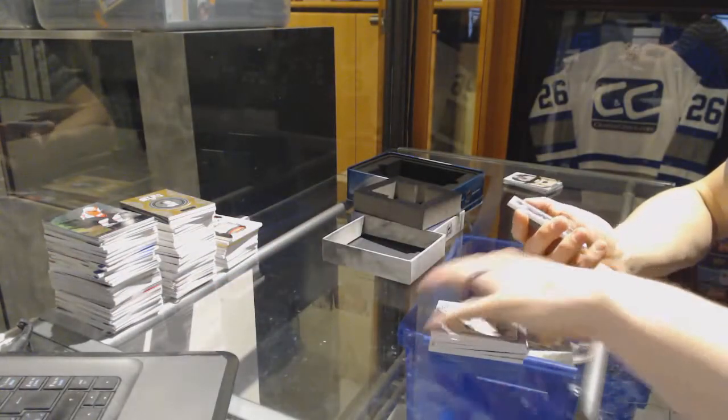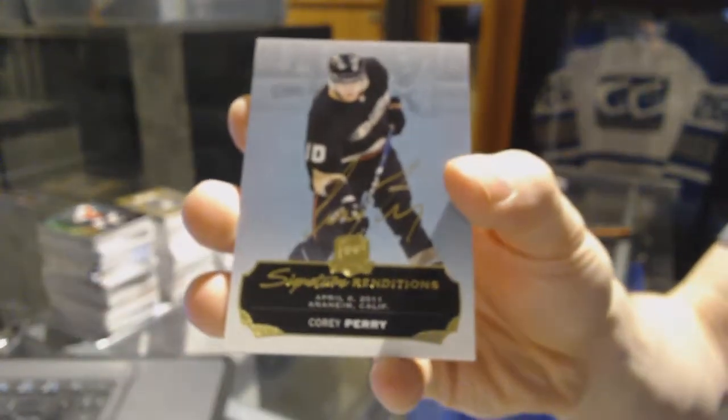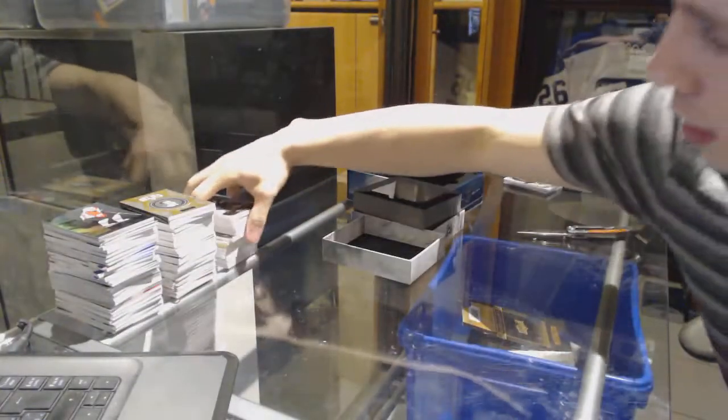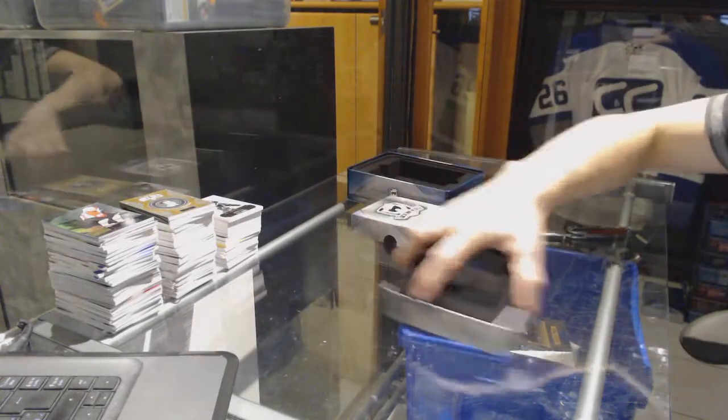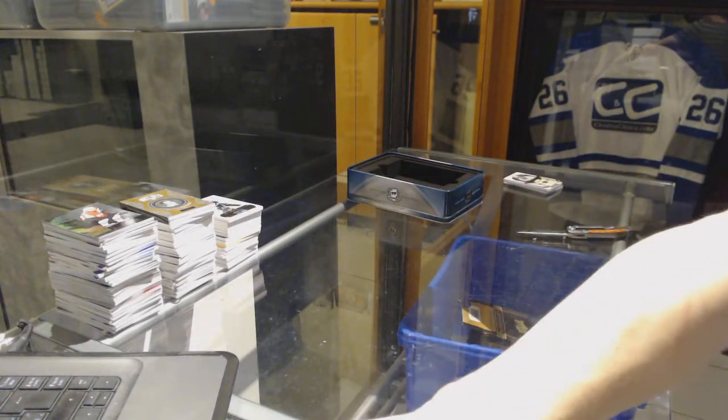And a 14-15 signature rendition for the Anaheim Ducks, Corey Perry. So there we go, boys and girls. Multirandum coming up next.